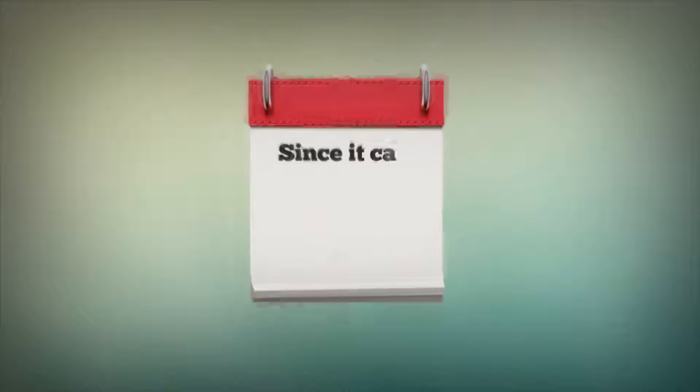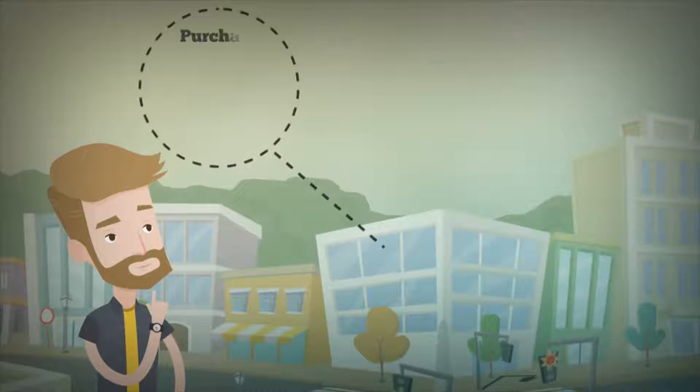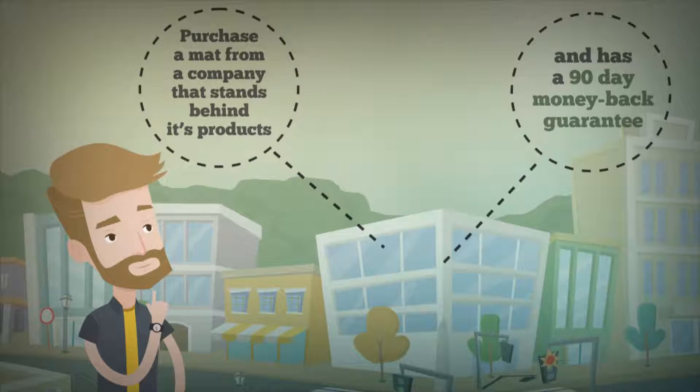Since it can take up to a month and a half to see results, it's important to purchase a mat from a company that stands behind its products and has a 90-day money-back guarantee.